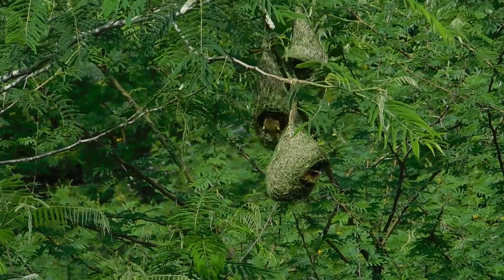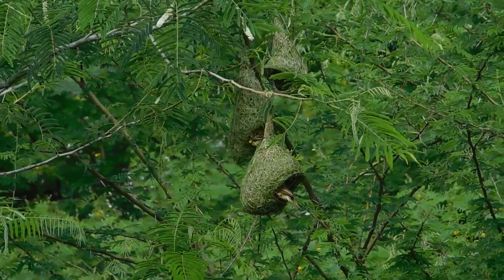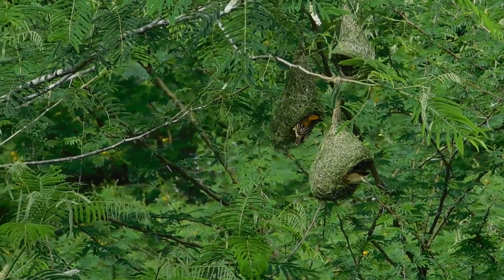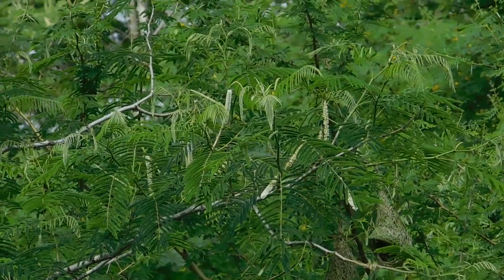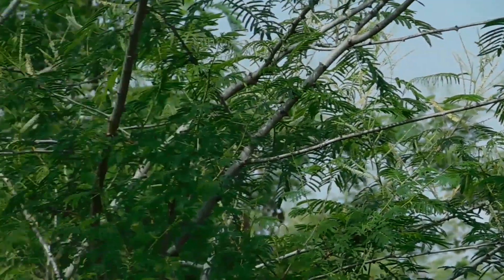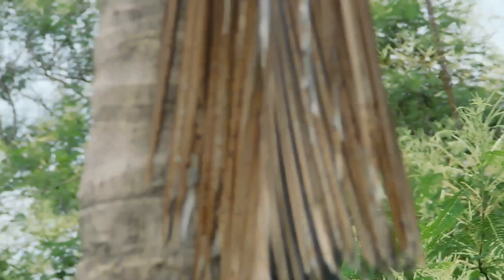Mostly these nests are made from strips of the coconut tree leaves, which is just next to the place where they are building the nest. The coconut tree is in my house. I will just pan on and show you the coconut tree and the leaves that these birds have cut. That is the coconut tree.